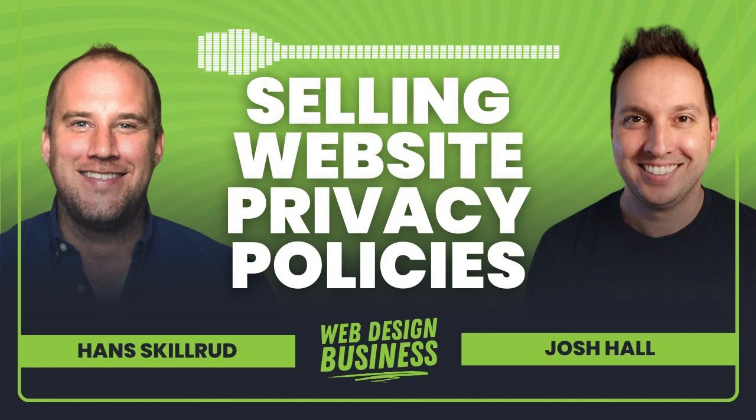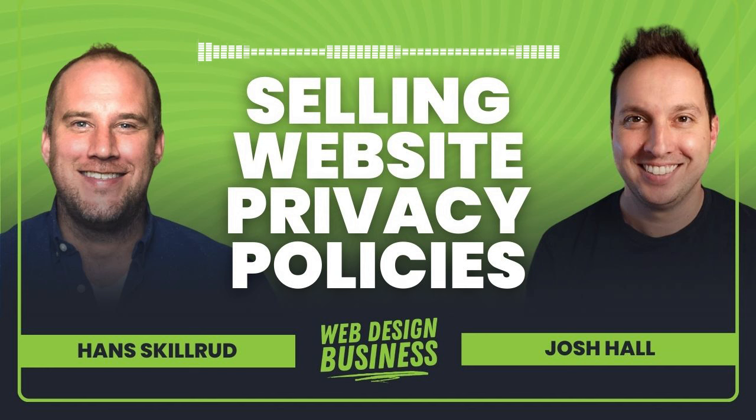If you're curious about the difference between privacy on submitted data through contact forms versus behind-the-scenes data for cookie consents, then this conversation is really going to help you out. Hans has a wealth of knowledge on this and is always really transparent. My favorite thing about Hans is this could be the most boring topic ever in web design, but somehow Hans makes it fun.